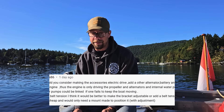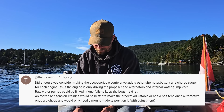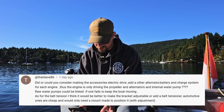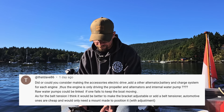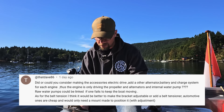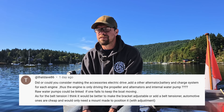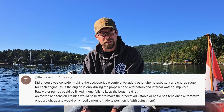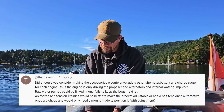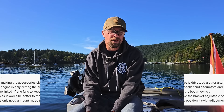Next up, a question from that Dave 86: 'Did you, or could you consider making the accessories electric drive — at another alternator battery and charge system for each engine — thus the engine is only driving the propeller and alternators and internal water pump? Raw water pumps could be linked if one fails to keep the boat moving.' That's similar to the last question. Yes, you could. There's something in simplicity with the belt drive system and being able to have it all run that way. There might be some additional maintenance, but maybe one day I might look into something like that. For the time being, it seems to all be working pretty well and we'll probably keep it.